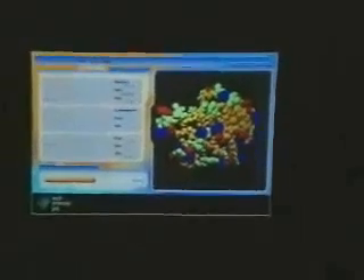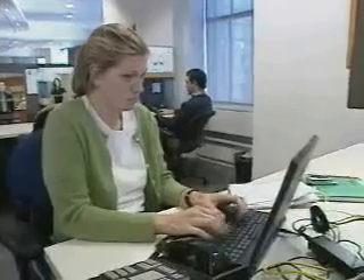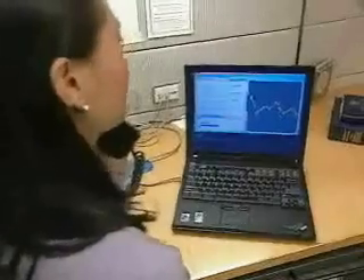World Community Grid, a global humanitarian effort, brings together the collective power of millions of individual PCs and business computers to solve some of the world's most challenging problems. Through grid computing, individual PCs are joined together using special secure software to create one large system with massive computational power.